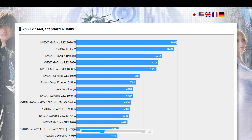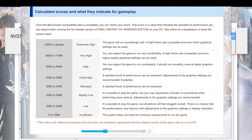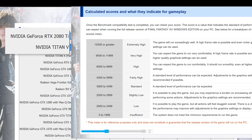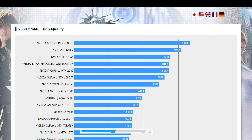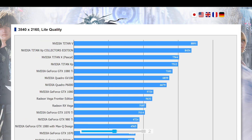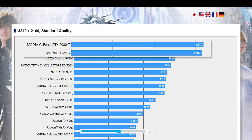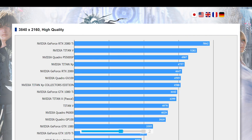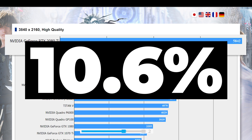Let's go over a few. First up, in 1440p standard quality, the 2080 Ti only nominally beats the Titan V. Since it's represented in a score instead of FPS we can't see the exact number, but the 2080 Ti does have an increase of just over 3%. As we move up in resolution and quality, we get a very different picture, with the 2080 Ti doing very well against the Titan V. Oddly enough, standard quality 4K is an outlier with very little difference. But when we make it to high quality at 4K, the 2080 Ti does really well, with a 10.6% performance increase.